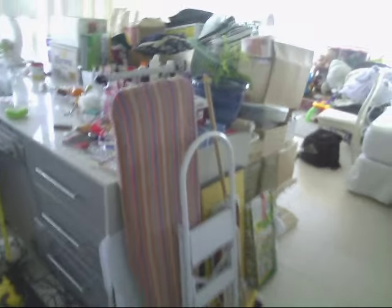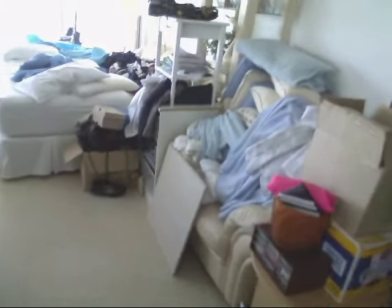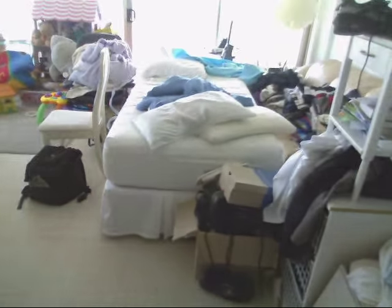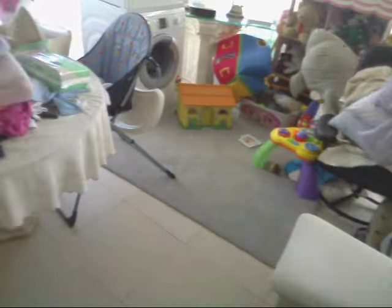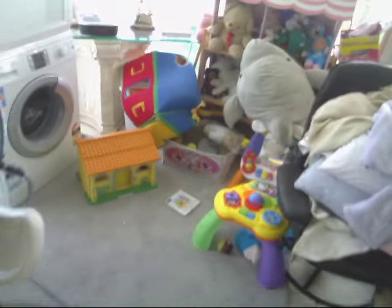Look — the lounge room is full. How are we supposed to fit stuff in this full room? It is full — believe me, I'm not lying to you. It is the fullest lounge room you could possibly get, and we've got to fit more stuff in.